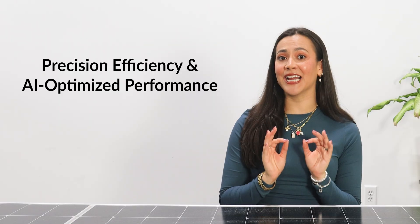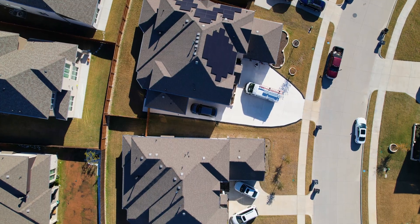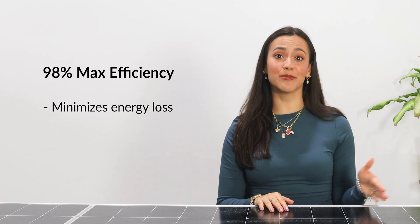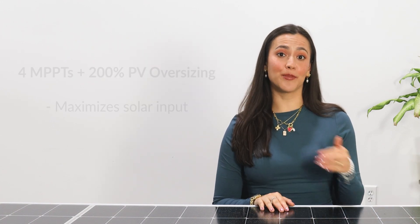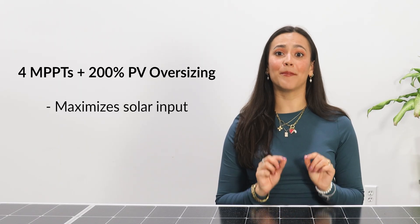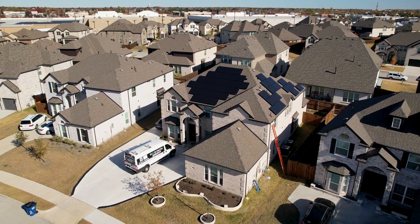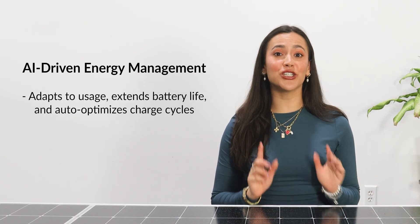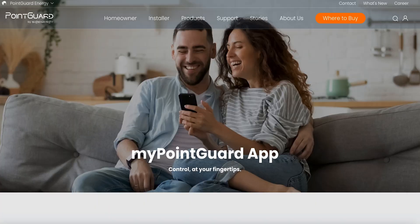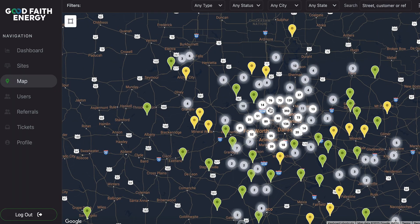Precision efficiency and AI-optimized performance. Powering your home shouldn't mean wasted energy. PointGuard maximizes every bit of stored power with top-tier efficiency: 98% maximum efficiency reduces energy loss. It supports 4 MPPTs — maximum power point trackers — with 200% PV input oversizing, so you can install more solar panels without compromising performance. AI-driven energy management adapts to your usage patterns, extends battery life, and optimizes charge cycles automatically. With the myPointGuard app or the Good Faith Energy app, you can have real-time monitoring and intelligent insights at your fingertips.